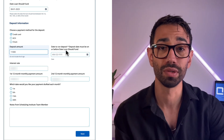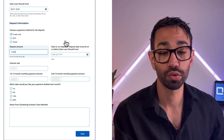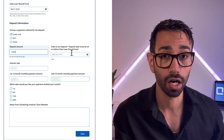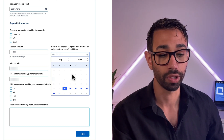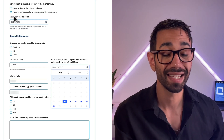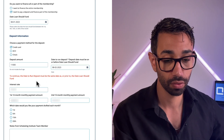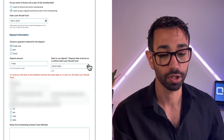The client can optionally choose when to run the deposit — for example, if they don't have the full deposit amount available on their card at the time of signing. We've also added logic that checks the deposit run date is not after the loan funding date. If the loan starts August 1st and they try to select August 2nd for the deposit, they get an error message and cannot proceed — the Next button is disabled until the issue is corrected.